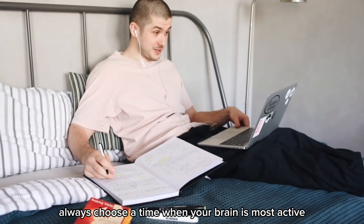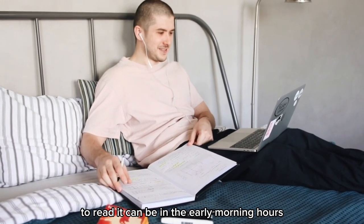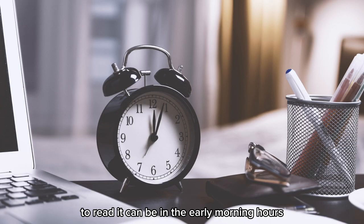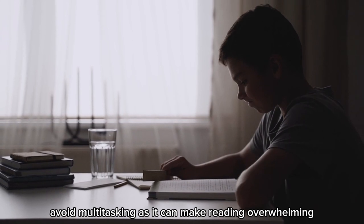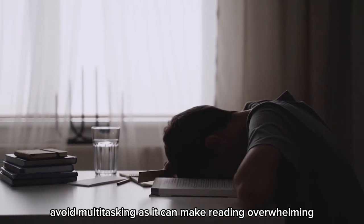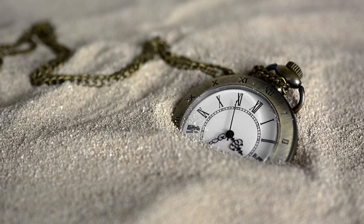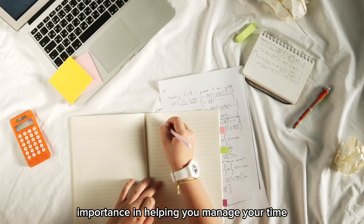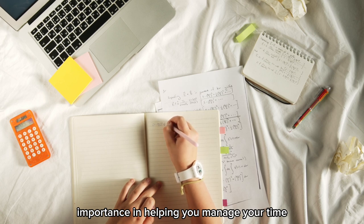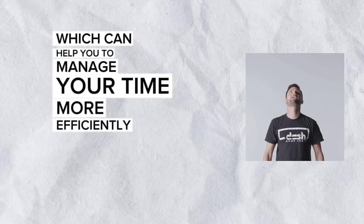Always choose a time when your brain is most active to read — it can be in the early morning hours or at night time. Avoid multitasking, as it can make reading overwhelming and reduce overall productivity. A timetable or study routine will be of great importance in helping you manage your time. You can also apply the Pomodoro technique, which can help you manage your time more efficiently.